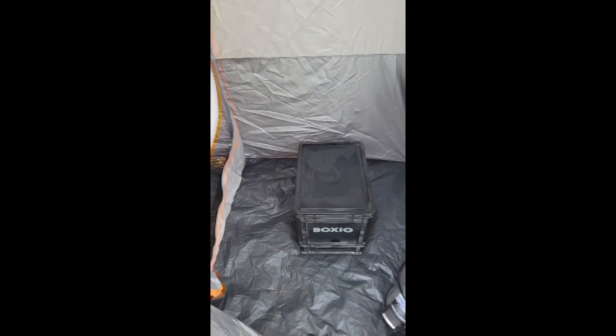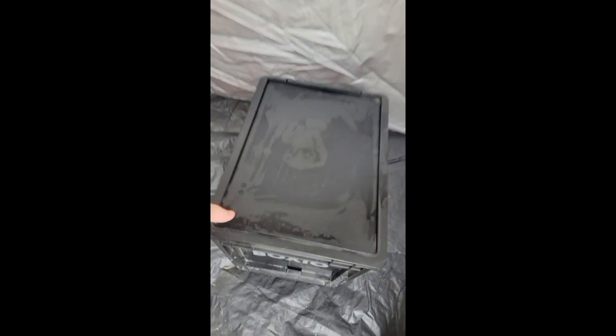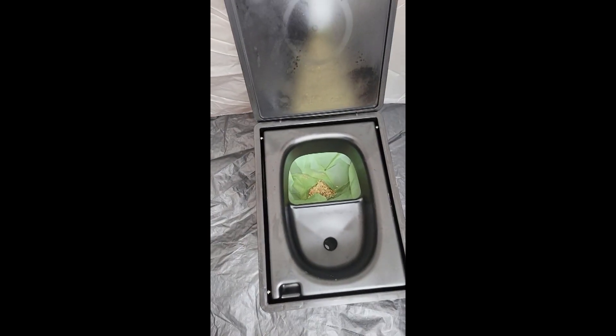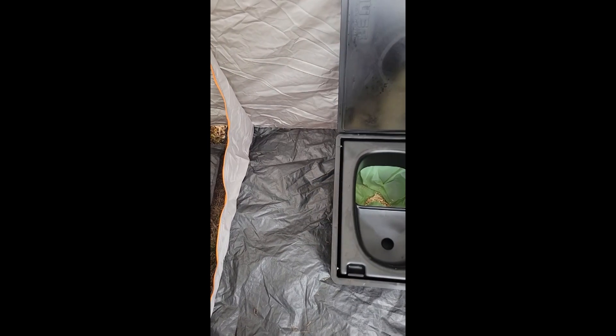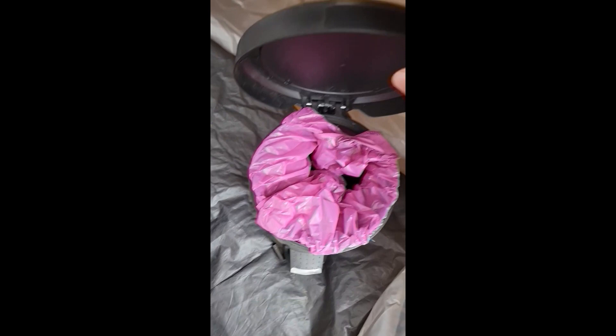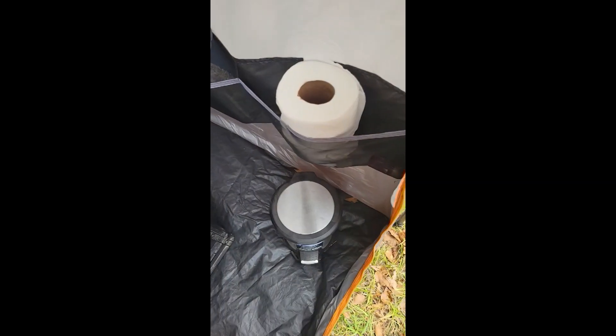And then the other side of our tent — this is our Boxeo toilet. It is a composting toilet. So if you poo, you take the Boxeo shake and shake some in there after you go. There's toilet paper provided, hand sanitizer in the pockets, and you put all your toilet paper in the trash can provided.